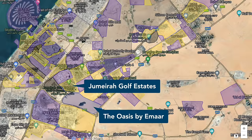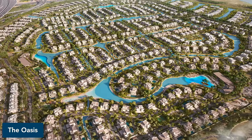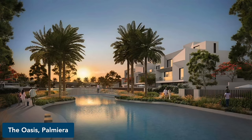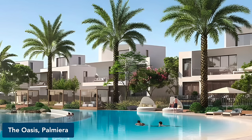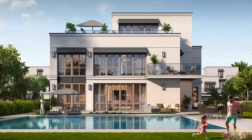South of Jumeirah Golf Estates is Emaar's recently launched Oasis development. The community will again centre around artificial lagoons and cascading rivers, with a variety of properties from townhouses to supersized villas. However, so far, the homes launched here are in the 2 million USD-plus category, though square foot prices are moderate.